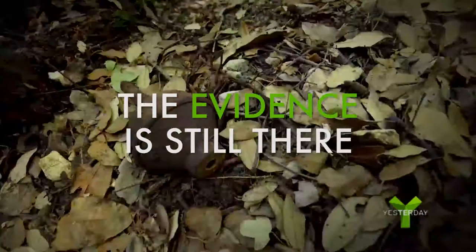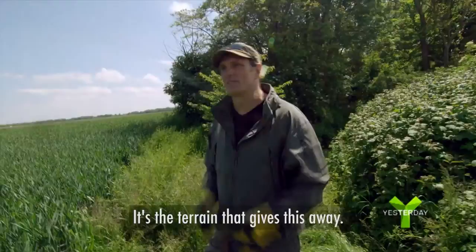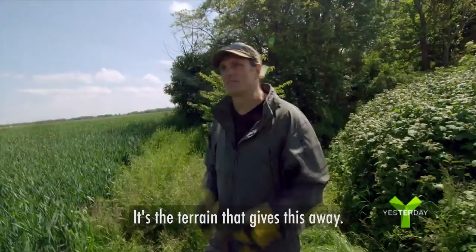This is meant to go through several inches of reinforced steel. The evidence is still there — there's the entrance right there, if you know how to uncover it. It's the terrain that gives this away. All the German fortifications in the photo are exposed. There's a lot of dangerous stuff still in this mountain.